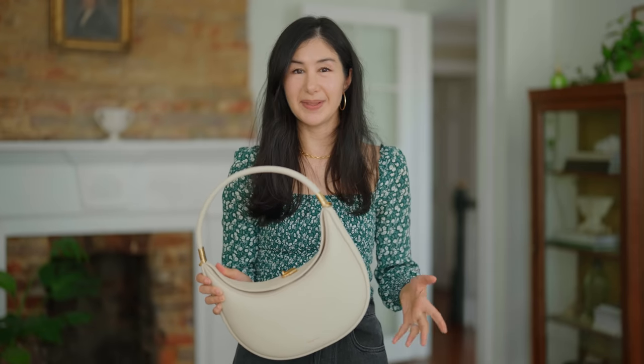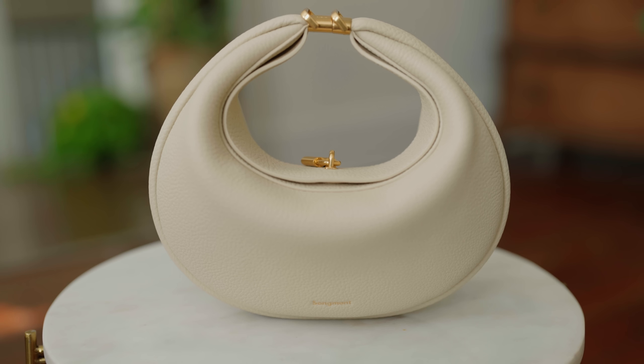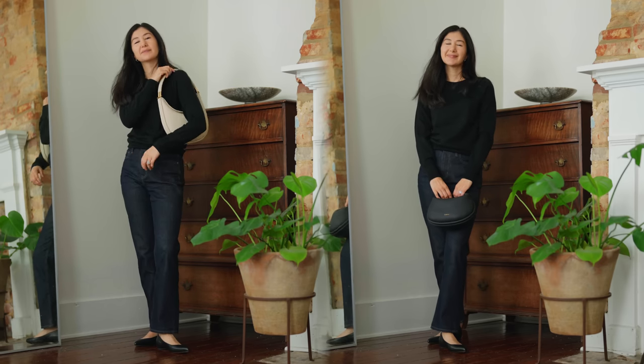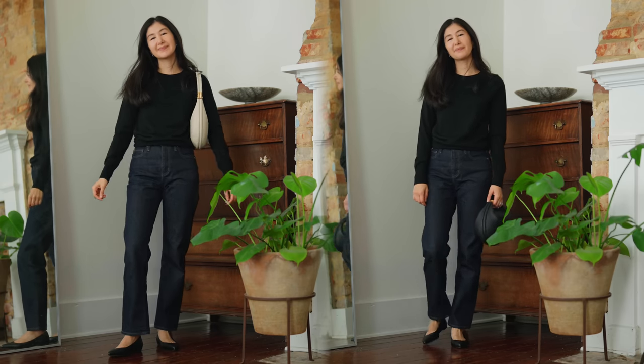I have this bag that I styled in my last video with Songmont. I really love it because the shape is really unique — a beautiful rounded silhouette that helps soften it even further. So even with the lighter color, you also have this soft line, which makes it easy to add to any outfit. If you're wearing something softer it complements it, and if you're wearing something sharper in cut or color, this goes really far in softening that overall effect.